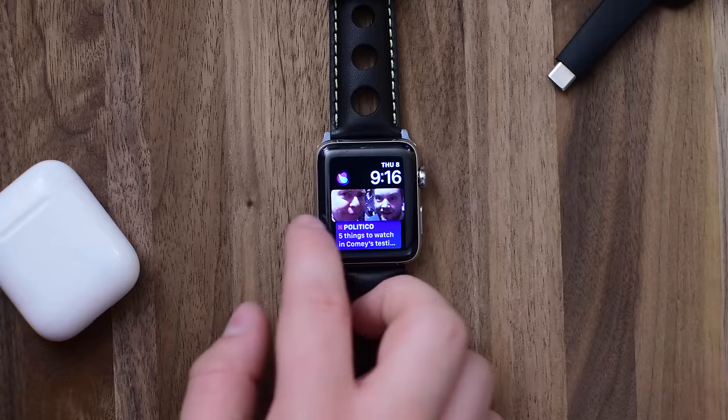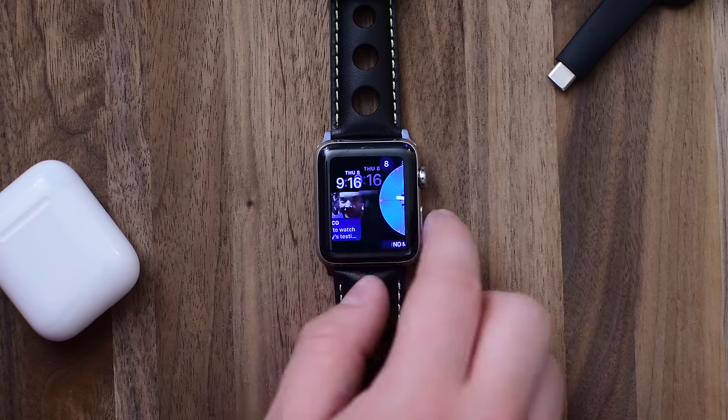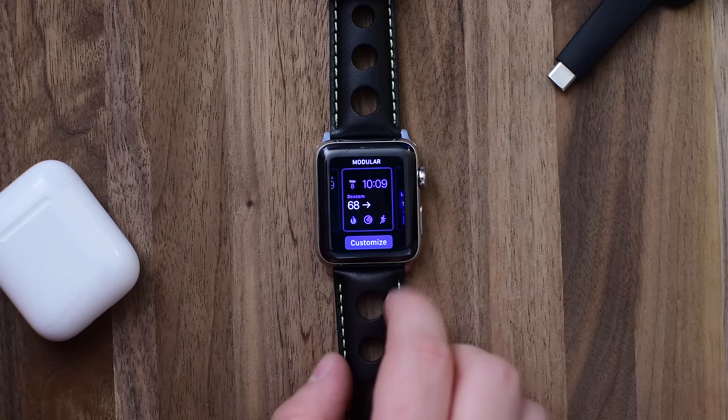The Siri watch face has a little Siri icon in the left hand corner, but it actually has two different complications you can replace. On Kaleidoscope you have three complications you can replace: the top left, top right, as well as the long one in the bottom. It is not released yet, but there's also a Toy Story watch face with Buzz, Woody, and Jessie.